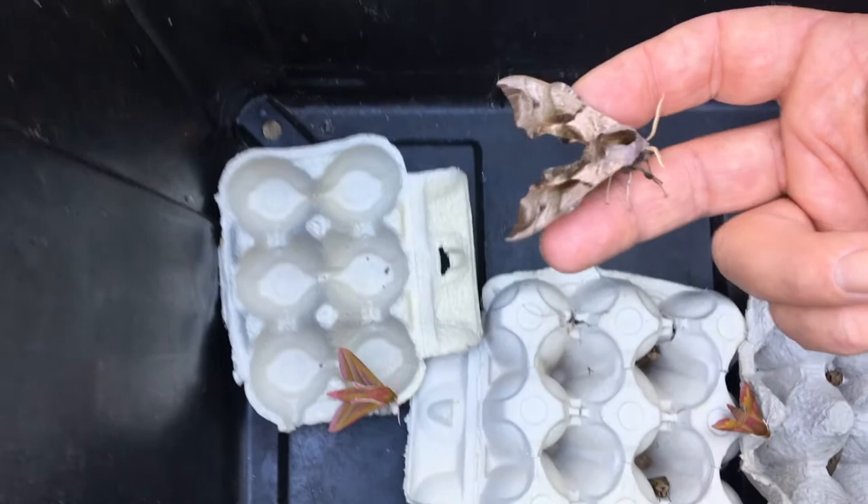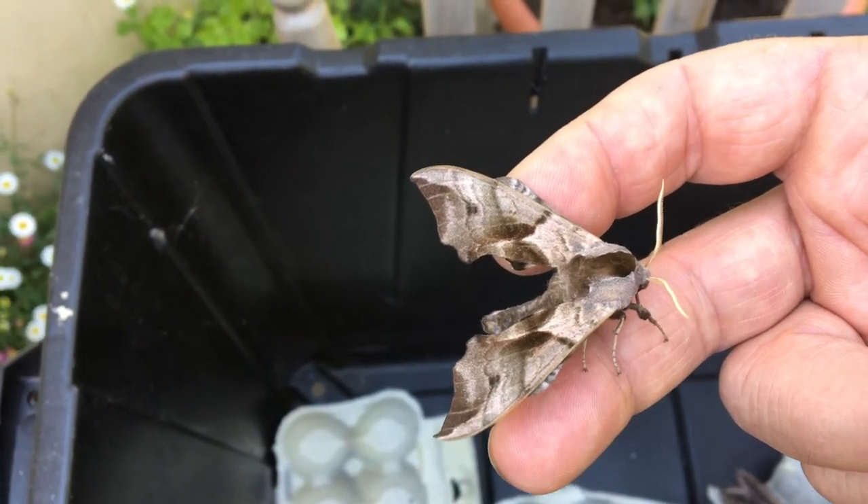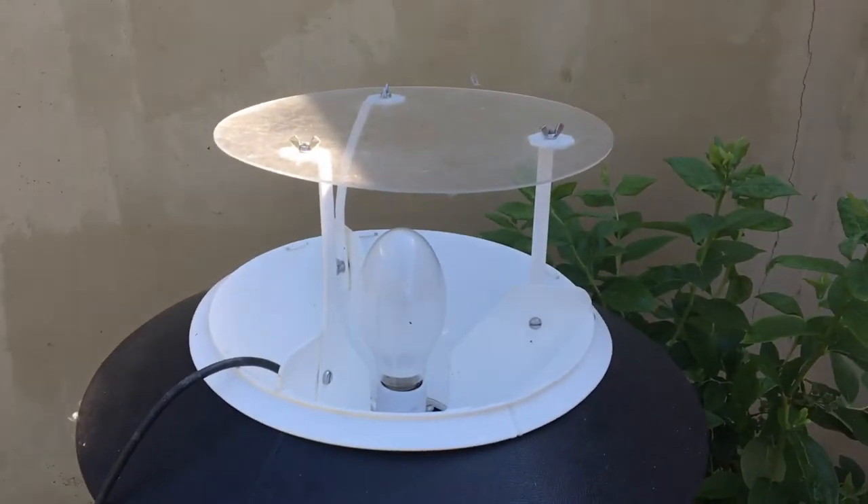It doesn't seem to want to leave, so let's have one more look at it since it is such a beautiful creature. We're finishing on our eyed hawk moth - a wonderful collection from the trusty moth trap. I hope you enjoyed that and we'll see you next time.